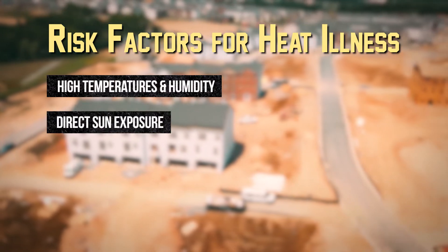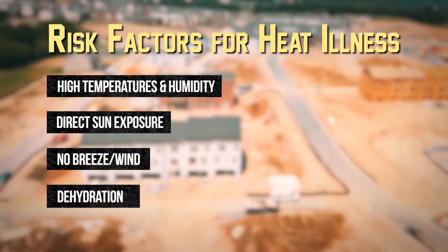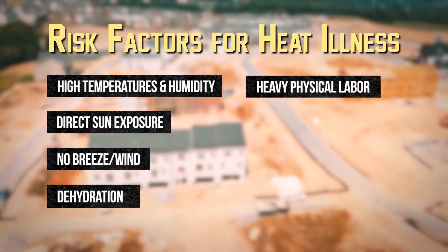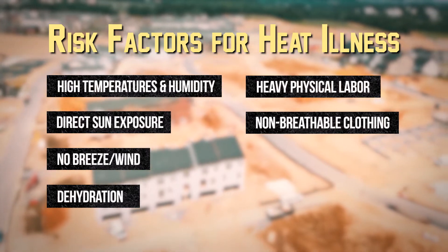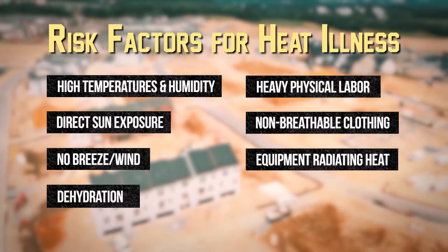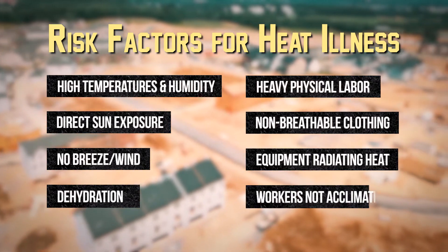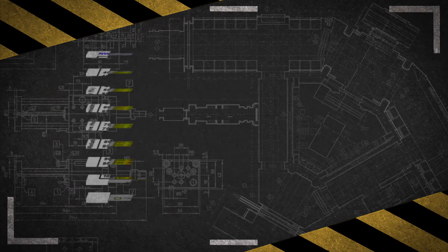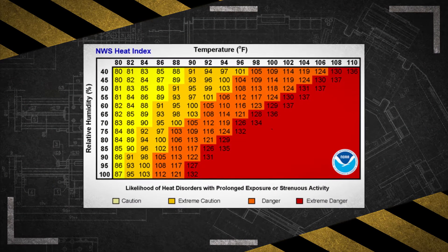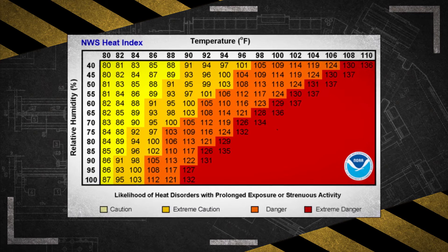Additional risk factors include direct sun exposure, no breeze or wind, low liquid intake, heavy physical labor, wearing non-breathable waterproof clothing, no controls in place to reduce the impacts of equipment that radiates heat, and the worker's body not being acclimated to working in a hot environment. The risk level also increases with the heat index, so caution must be taken any time the heat index is above 91 degrees Fahrenheit.